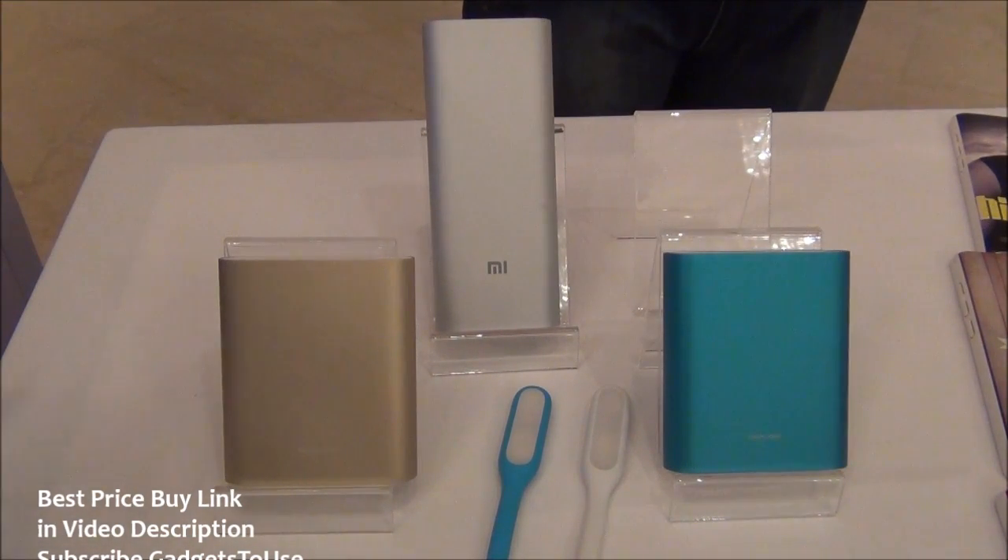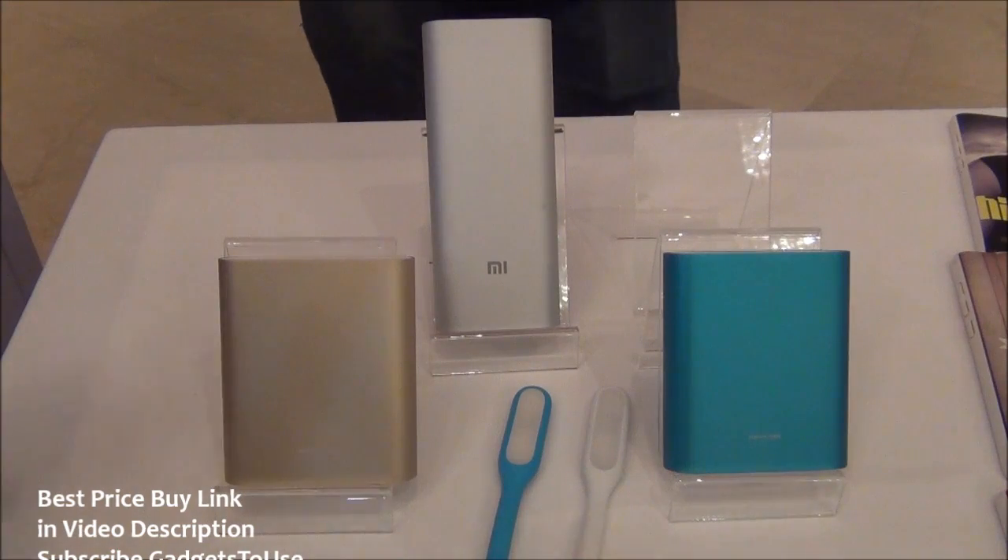They have also announced another version called the Redmi Note 4G, which will come for approximately 10,000 rupees and will have better hardware compared to the standard Redmi Note. So you can maybe wait for that.